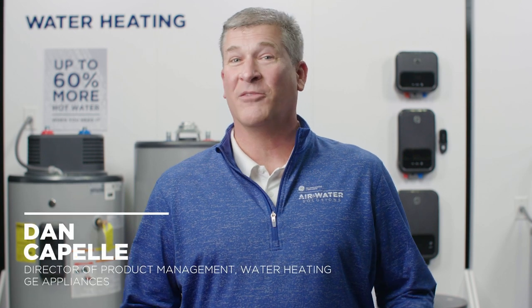Hello, I'm Dan Capelli, the Director of Product Management for GE Appliances Water Heaters. Today I want to talk to you about our new gas water heater offering that will be made in our newly renovated Camden, South Carolina facility, our GEA Water Heater Center of Excellence.